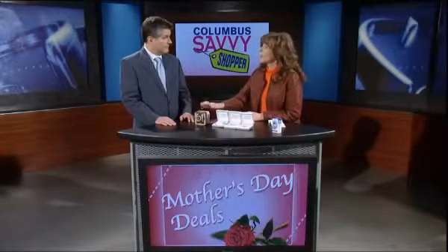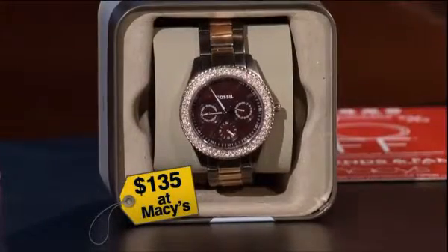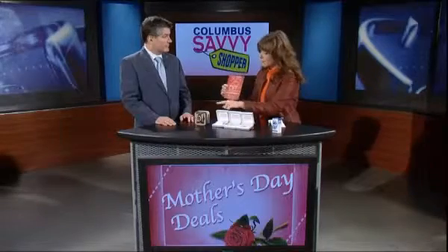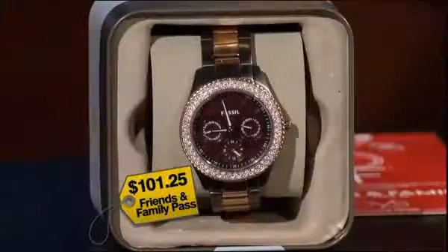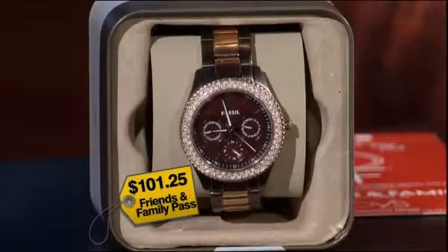Moms like watches, and right now you can get a Fossil Stella watch for $135 at Macy's. It's brownish gold, and it's a beautiful look. If you take your friends and family coupon, you're going to get an additional 25% off, making this watch $101.25 — that's a $33.75 difference in price, so grab it now.